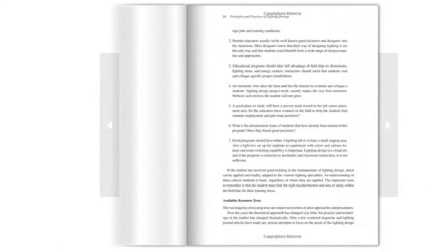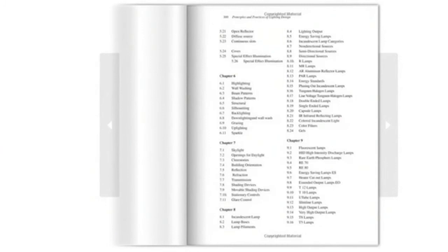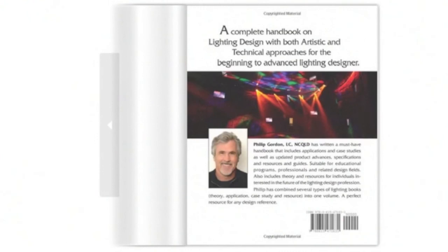Dr. Gordon has combined several types of lighting books — theory, application, case studies and resource — into one volume. A perfect resource for any design reference.